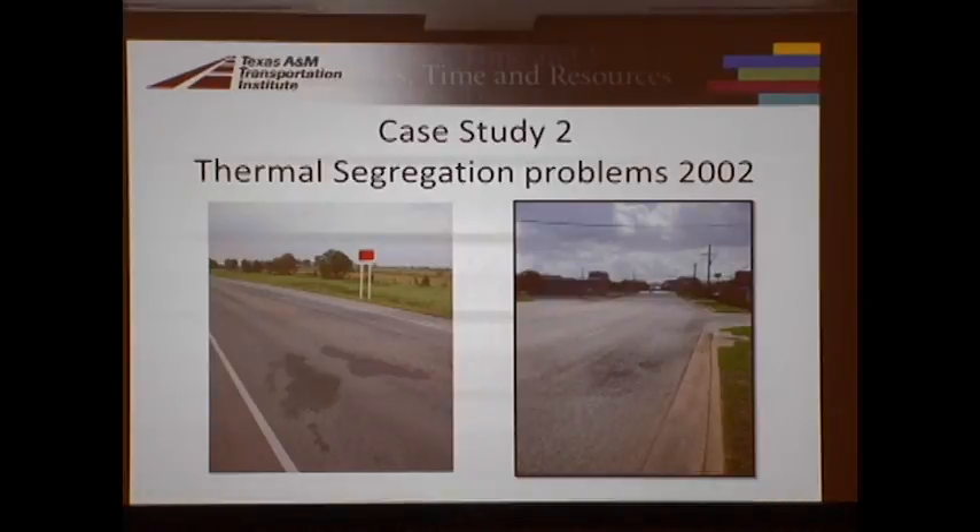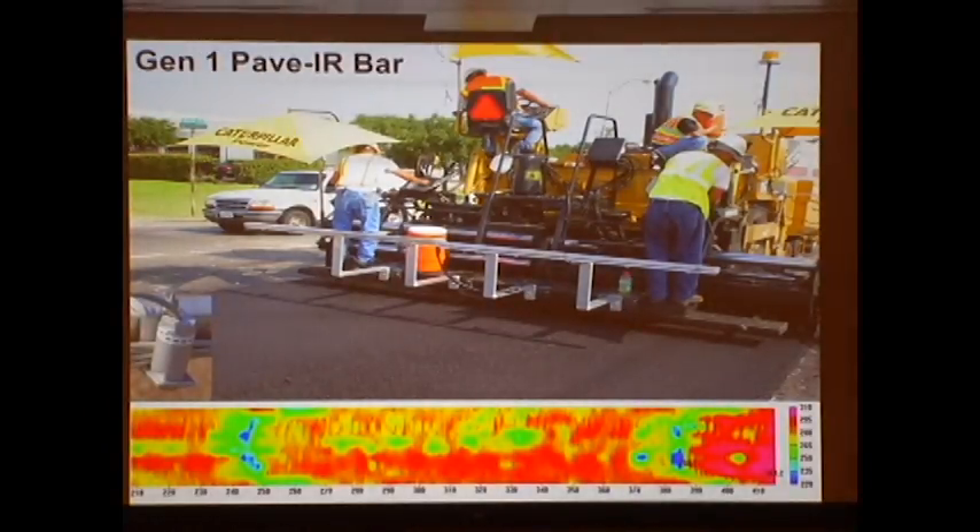The other area I'll get into is thermal segregation — this was a forensic study from around 2002. The classical pattern is where you're placing your mat, you've got cold spots in it. This is about three or four years old; you can see these areas raveled out — areas which didn't get compacted well, where water sits and the stuff ravels out. This led, once we did the diagnostic, to the development of the Pave IR bar. This is the picture you get from that bar — 12 feet wide, about 150 feet long — the colors represent the temperature of the mat as it goes over it.